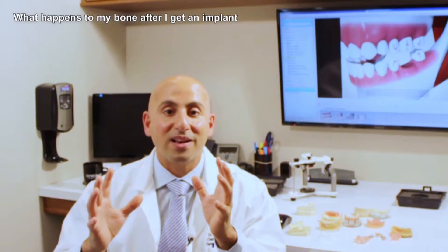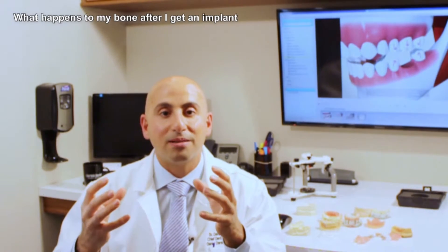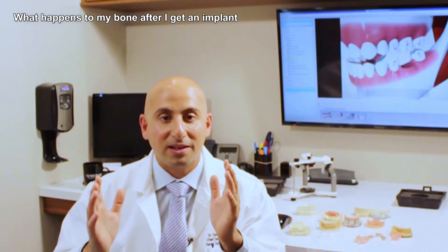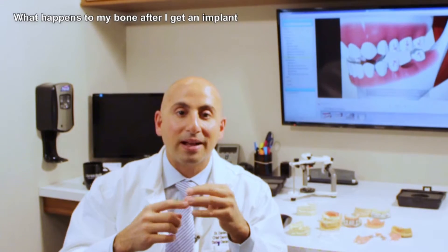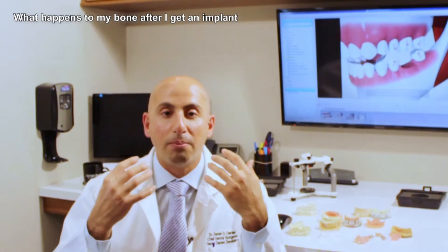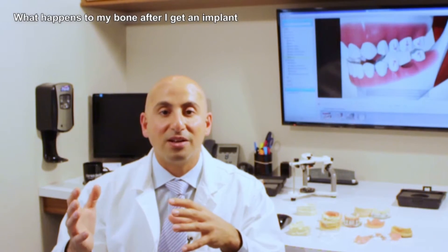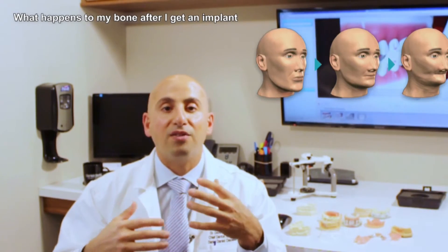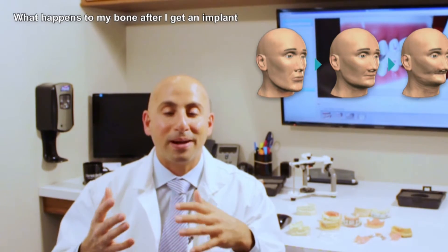One of the biggest added benefits is that wherever you place an implant in the bone, the bone stops shrinking. That's right — you place an implant in the bone, the bone adheres to the implant, and it doesn't shrink anymore. It helps maintain the integrity of the jaw bone, the integrity of your face, and will produce life-lasting results in terms of prevention of our faces collapsing over time and having that elderly appearance.